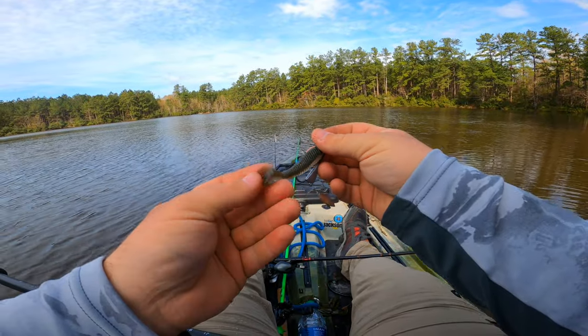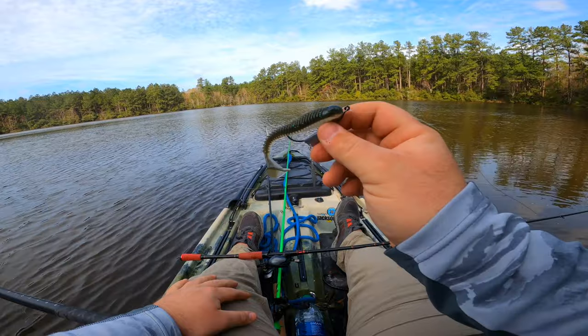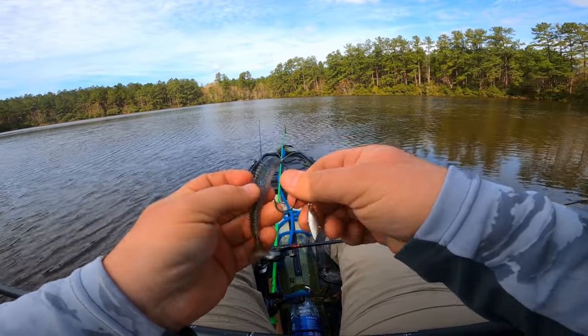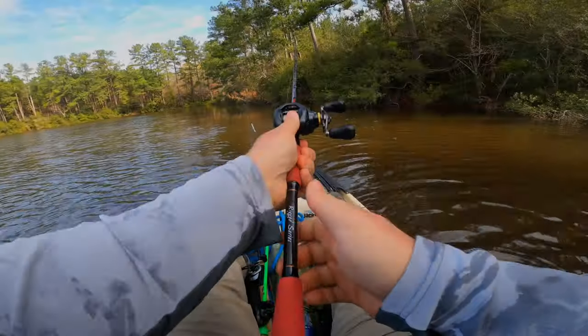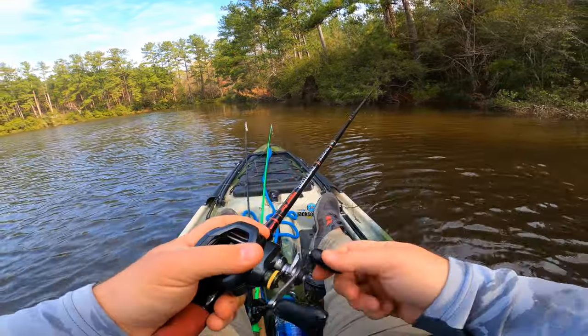Underspin with a Googan paddle tail, a little saucy swimmer. The color — I think it's called shimmer shed. Yeah, let's go with that. First cast.